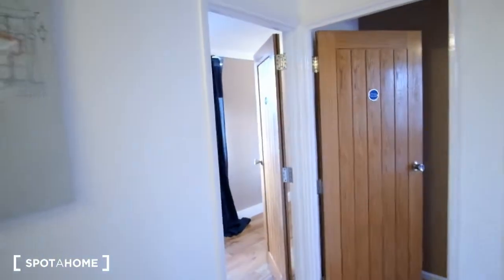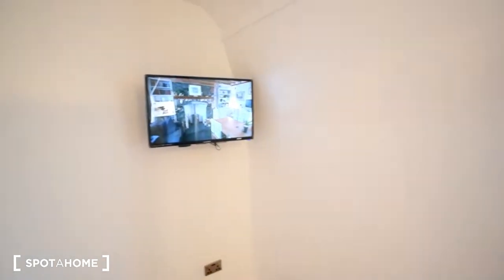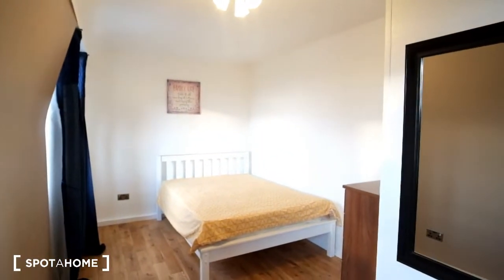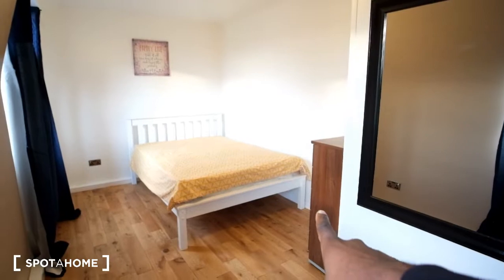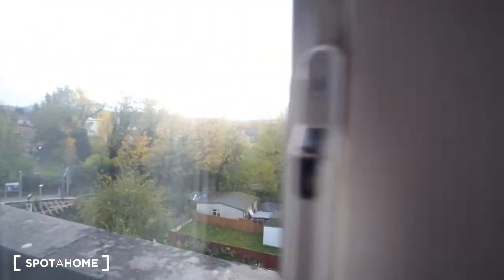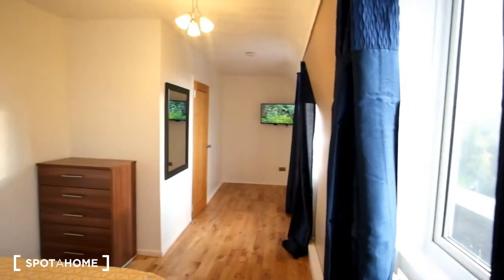Next we have bedroom five. We've got the TV to the left, the bed is around to the right, and we also have storage with just the chest of drawers there in front of the bed. And here's the look of the room from this corner.